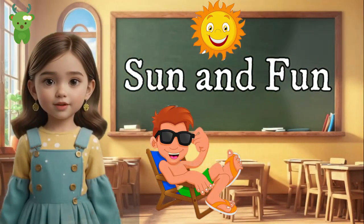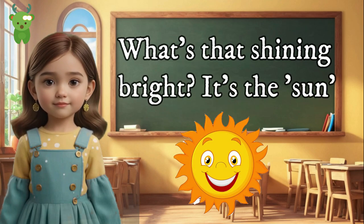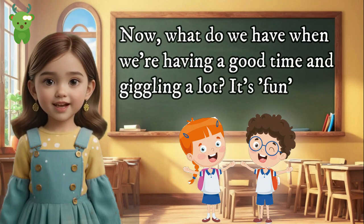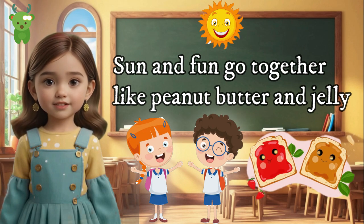Sun and Fun. Look up in the sky — what's that shining bright? It's the sun. Now, what do we have when we're having a good time and giggling a lot? It's fun! Sun and fun go together like peanut butter and jelly.